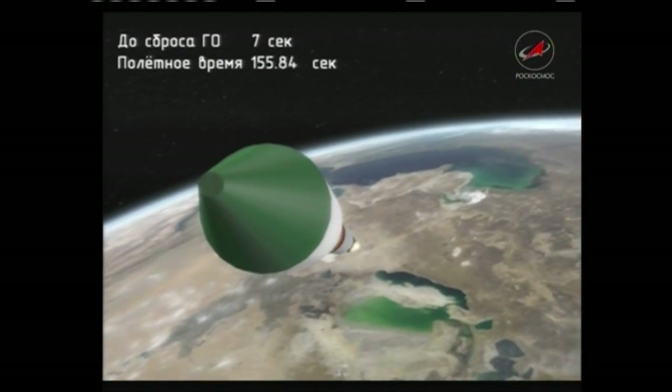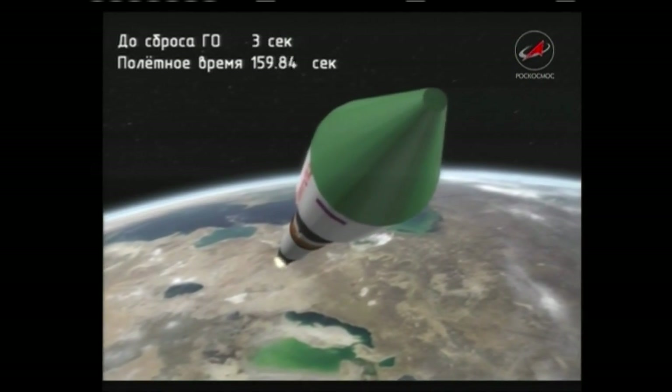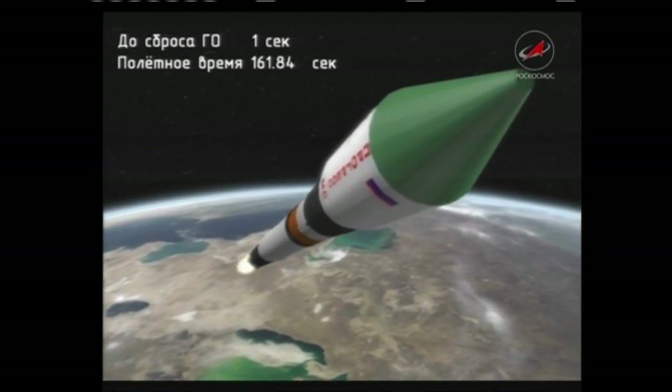Two minutes 40 seconds into the flight. The second stage engine is up and running in good shape — all parameters reported to be functioning normally.